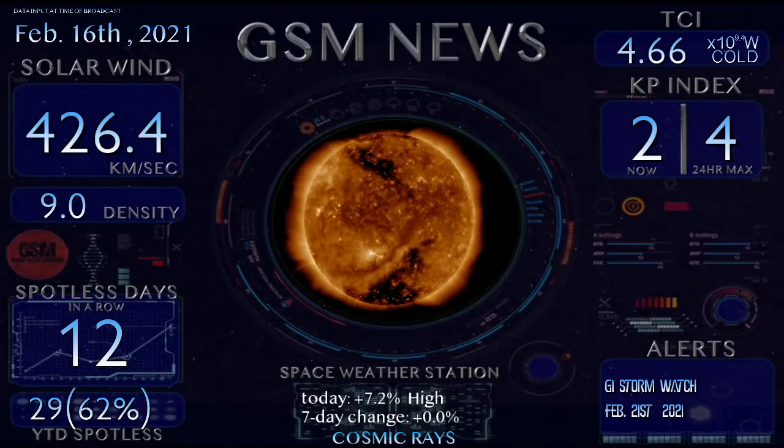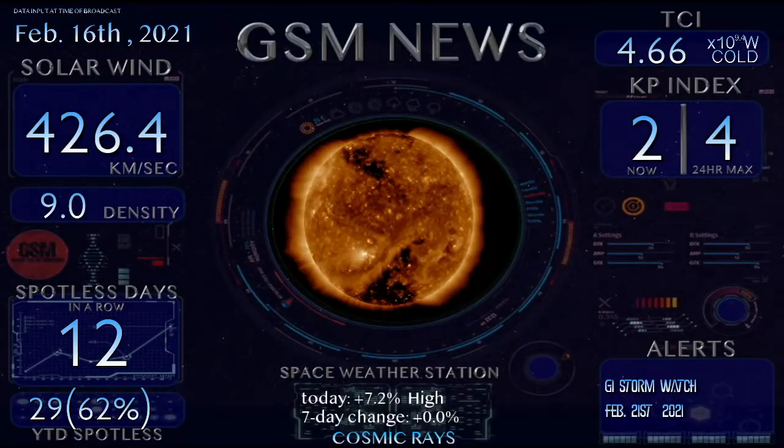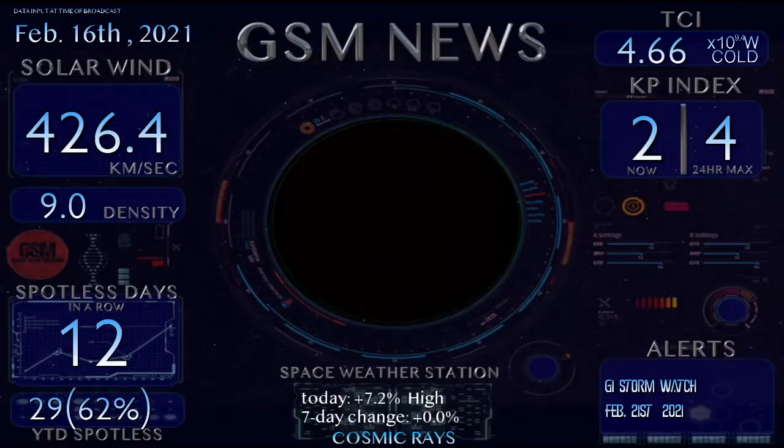Welcome back to the Grand Solar Minimum channel. Today is Tuesday, February 16th, 2021. Thanks for tuning in for a Grand Solar Minimum news update. Let's get started with space weather.